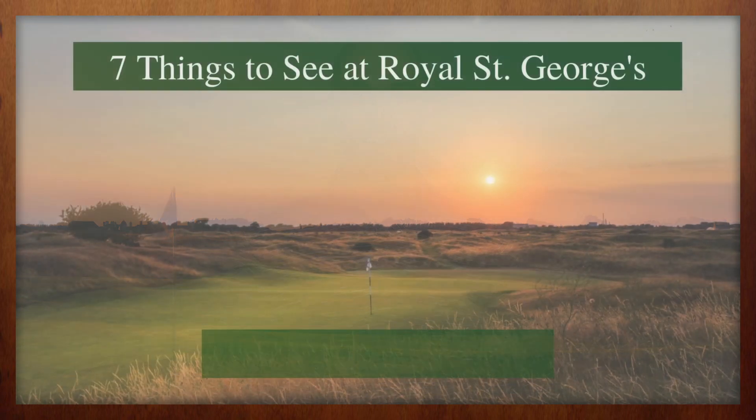We're 10 years removed from Darren Clark's popular win back in 2011, which means that for many of us, this week will serve as something of an introduction to Royal St. George's. Whether you are planning a golf trip to England to see it for yourself or simply planning to do a little armchair spectating, here are seven things to see at Royal St. George's.